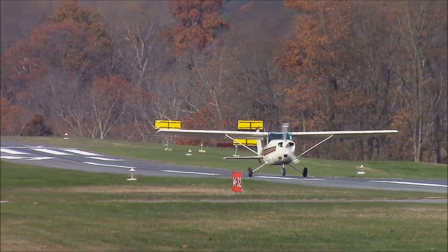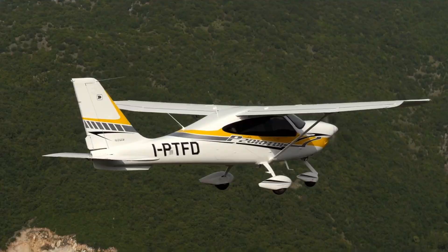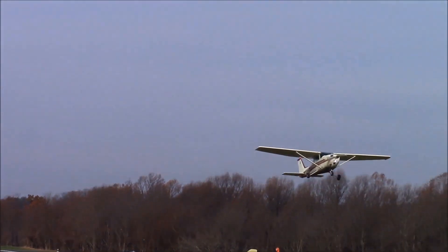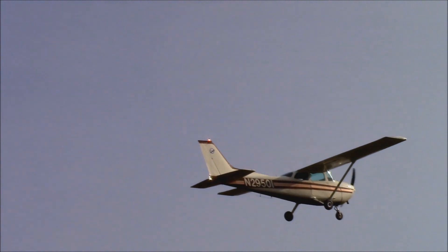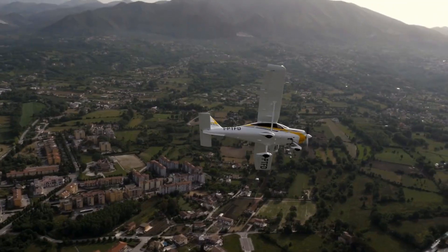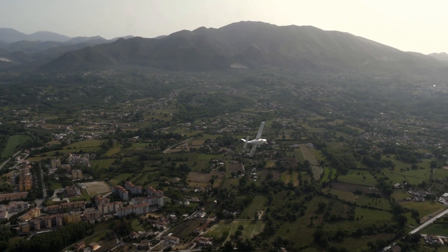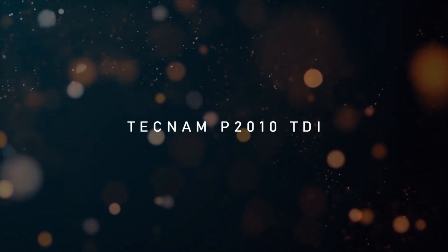The Cessna 172 has a max rate of climb of 730 feet per minute, while the P2010 has a rate of climb of 784 feet per minute. The Cessna 172 has a max takeoff weight of 2,550 pounds and a useful load of 878 pounds, while the P2010 has a max takeoff weight of 2,557 pounds — just 7 pounds more — and a useful load of 893 pounds, just 15 pounds more.